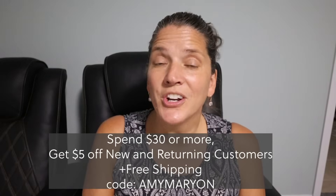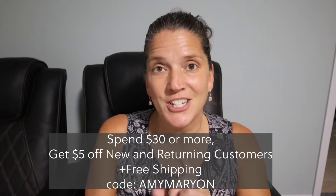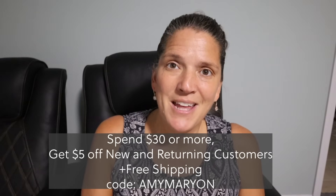That's a long time. It's skin safe, aluminum free, baking soda free, and paraben free. These make great stocking stuffers and last-minute gifts. The holiday bundles are 40% off and the last day to order to get them before Christmas is December 16th. If you spend $30 or more, you get $5 off for new and returning customers plus free shipping. Just use the code Amy Marion.